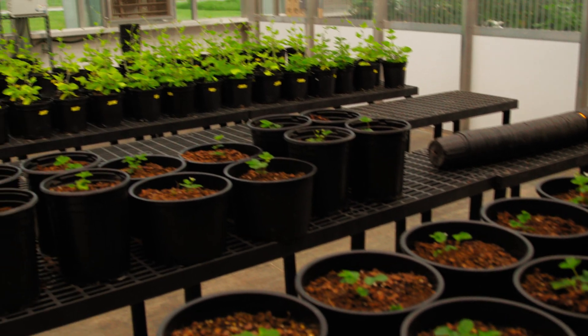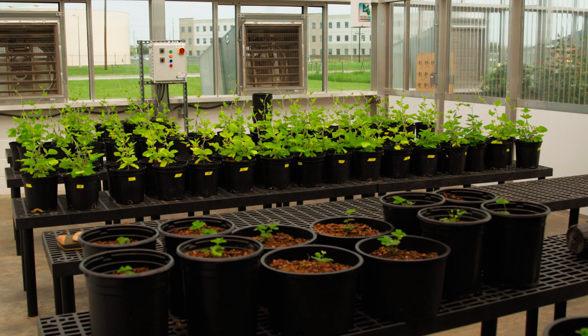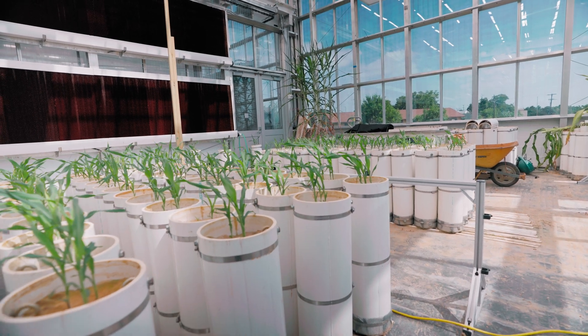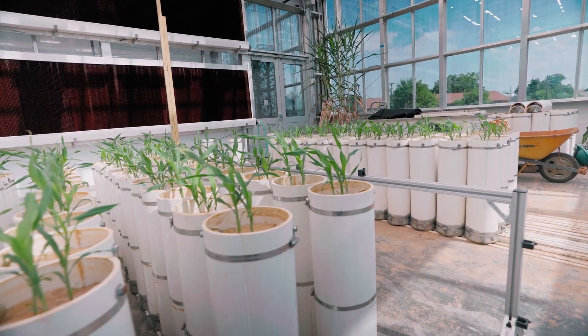We could really use this facility to do more of a deep dive into individual plants and look at how disease is affecting them. Just like some of us were a lot more susceptible to COVID than others, some of those plants are much more susceptible to northern corn leaf blight or leaf rust.